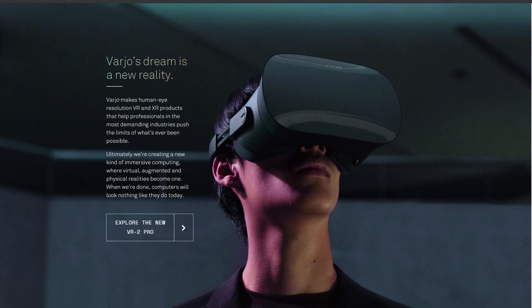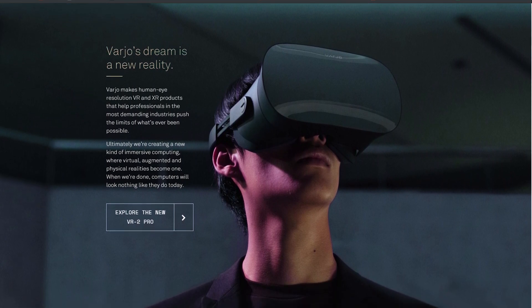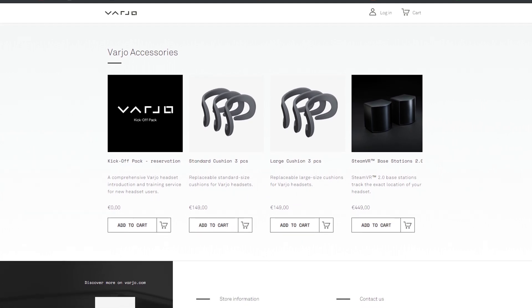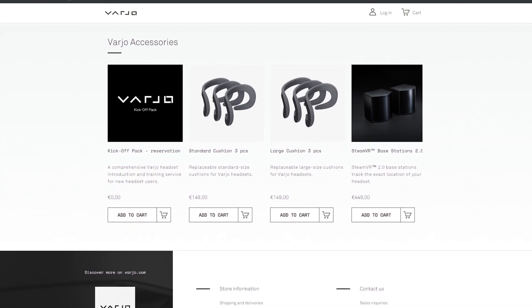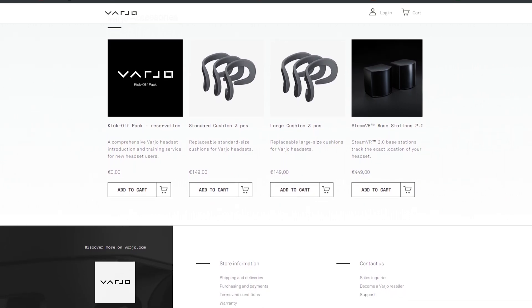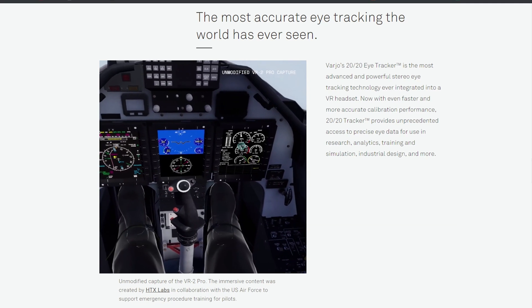It's also got an automatic IPD adjustment — though I'm not sure whether that's software or mechanical, as I couldn't find that on the website. All of this makes use of the Steam ecosystem: it's compatible with Lighthouse Base Stations version 1 and version 2. You can use your Vive wands or your Index controllers with it, so it's very likely to have good compatibility with your Steam game library — almost certainly with a bit of tinkering.